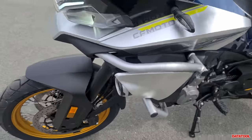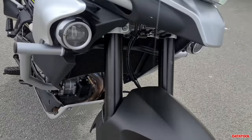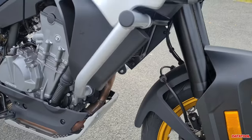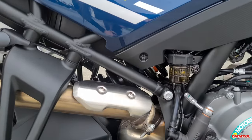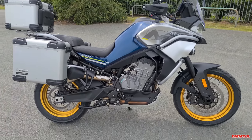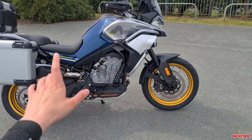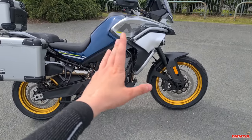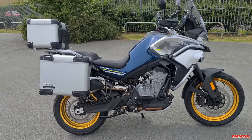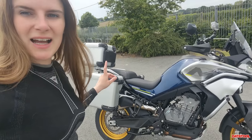Suspension wise we've got upside-down KYB forks and KYB monoshock on the rear. So yeah, overall I think it looks pretty jazzy. £11,099 plus on-the-road at the time of this video, and that does include the boxes. It's a very hot and sticky day today — I'm going to ride this back to Alton Park to drop it off with Jack from CFMoto.